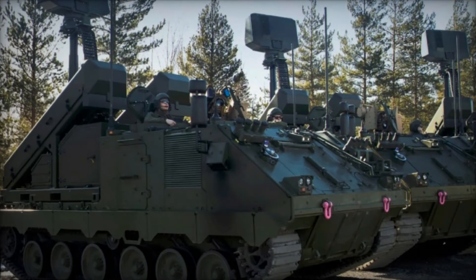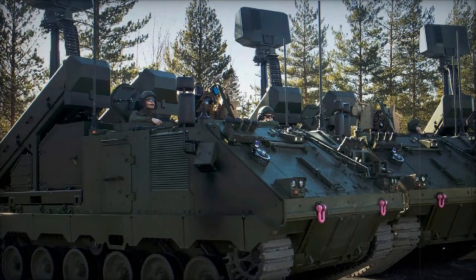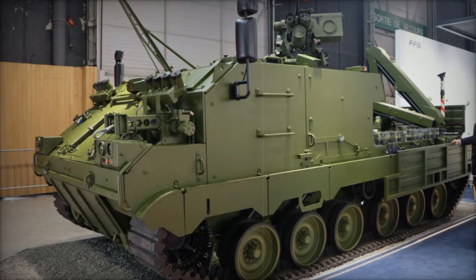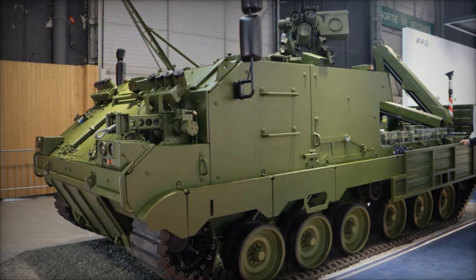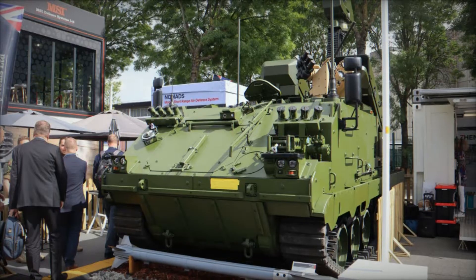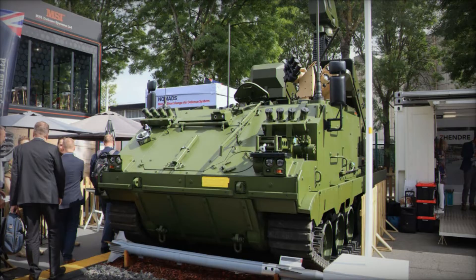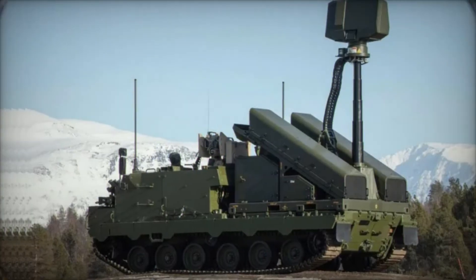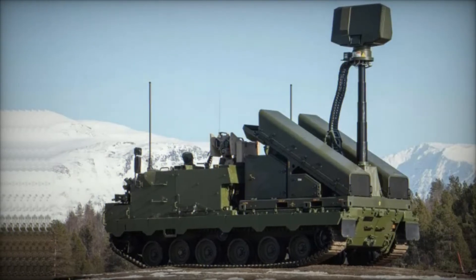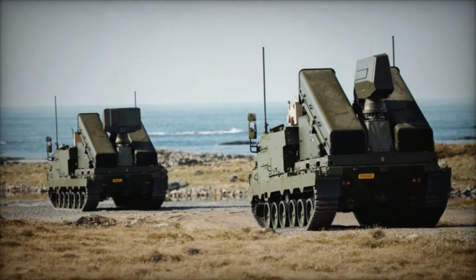The story of the Nomad Surface-to-Air Missile System begins in the mid-2010s when the Netherlands launched an ambitious project to modernize their air defense capabilities. Their military needed both medium-range and short-range defense systems to cover a wide spectrum of threats, ranging from fighter jets to the ever-growing menace of drones. Instead of developing two separate systems, the Dutch decided to combine their efforts into one unified project — and that's when Kongsberg, a Norwegian defense company, entered the picture.